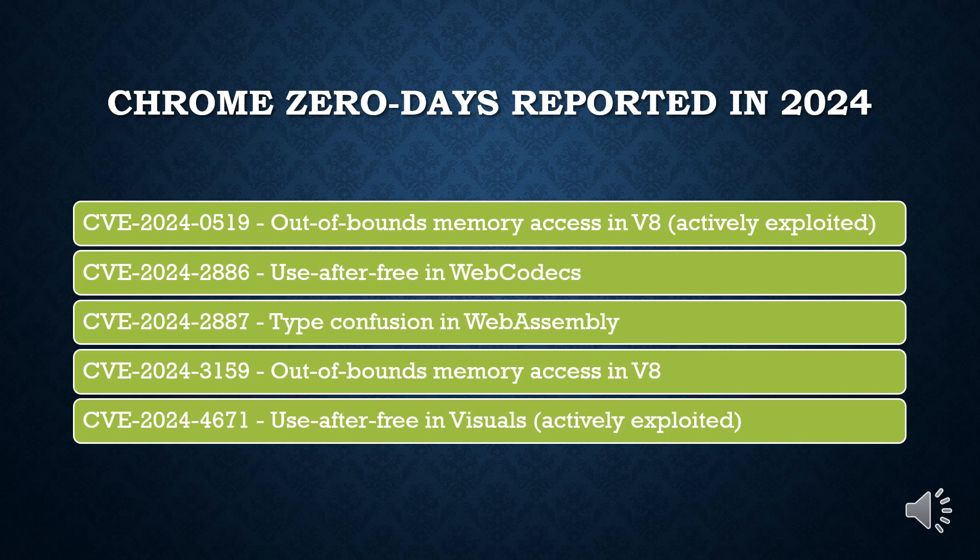With the latest fix, Google has addressed a total of six zero-days since the start of the year, three of which were demonstrated at the Pwn2Own Hacking Contest in Vancouver in March.